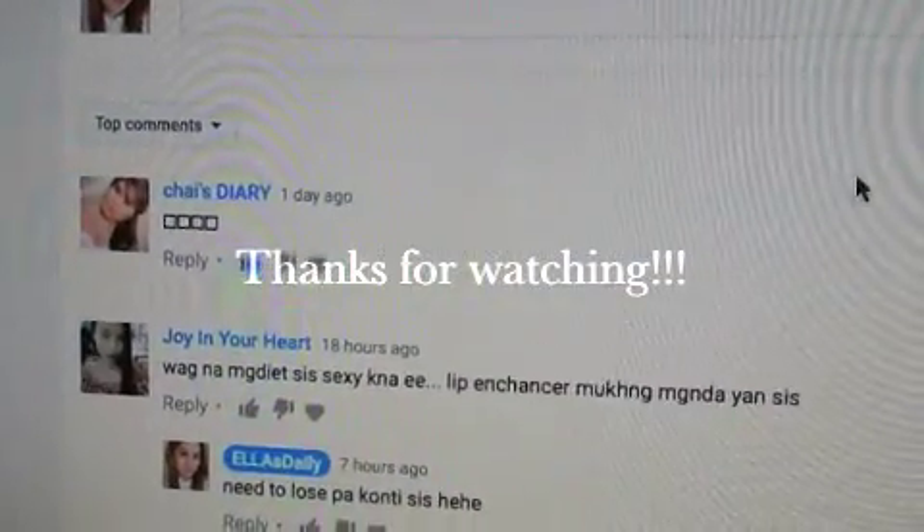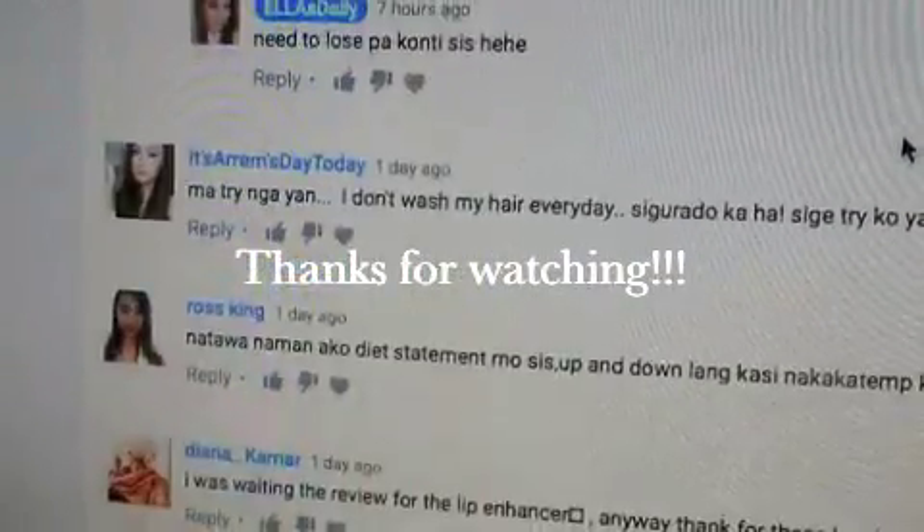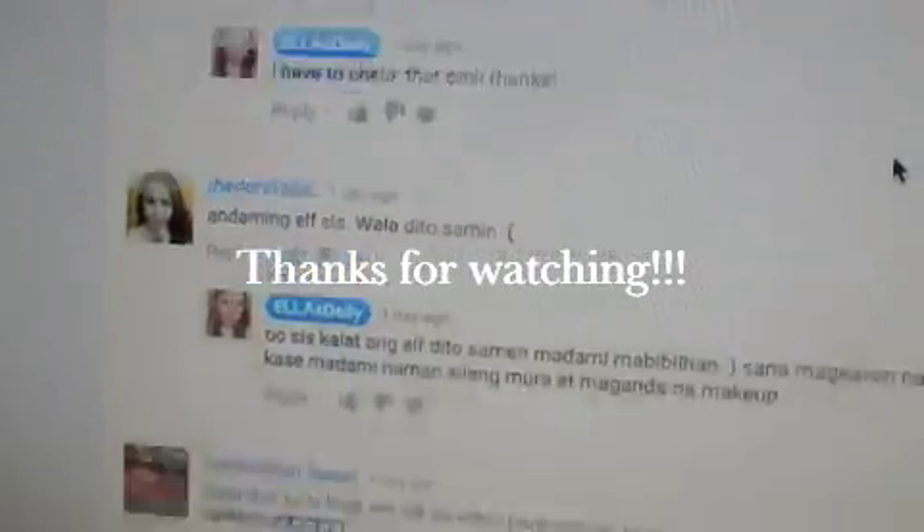Saying hi to all the people who left their comments in our last vlog — thank you guys for watching!